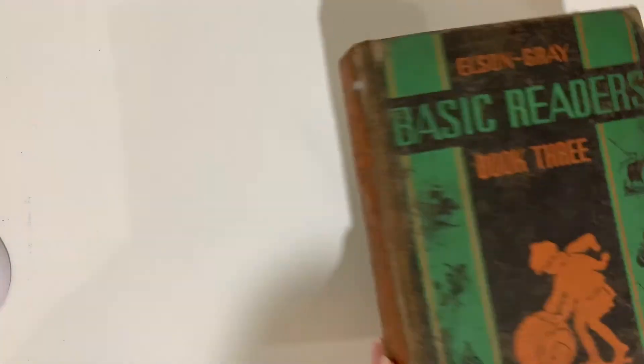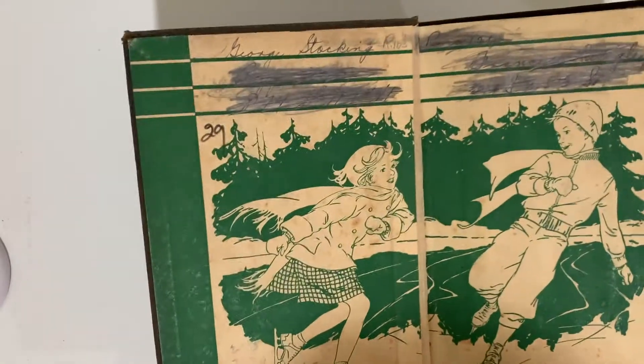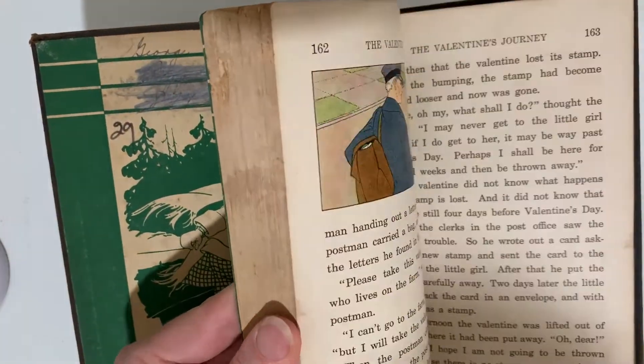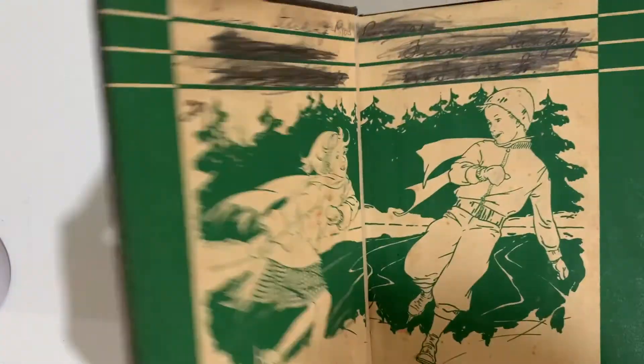One more Elson Gray Basic Reader, Book 3. And that's that.